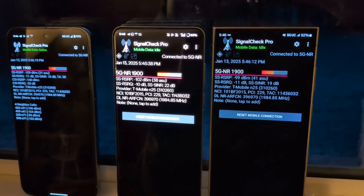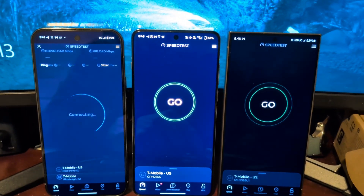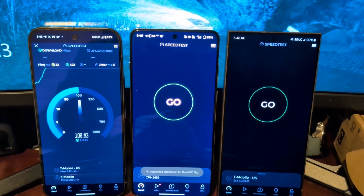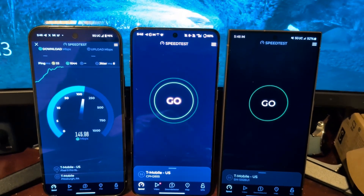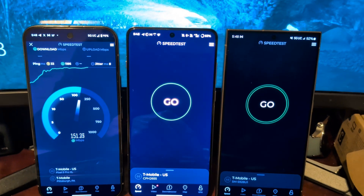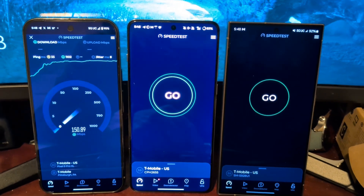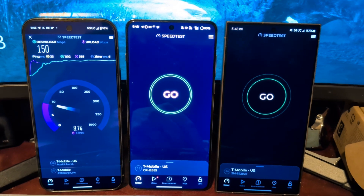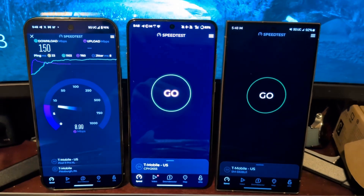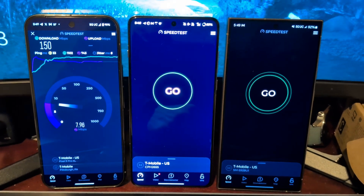I'm going to pause the video and set up again in my office. Okay, I'm back — I'm now set up in my office on the first floor. I only have one window and the window doesn't face the tower. There's only one wall, but it has brick on the outside and wood on the inside. Again, 8.9 miles away from the tower, testing the Google Pixel 9 Pro XL on the left, the OnePlus 13 in the middle, and the S24 Ultra on the right.